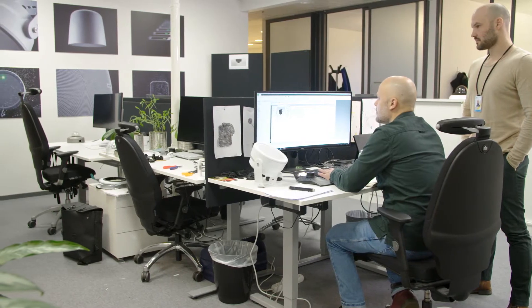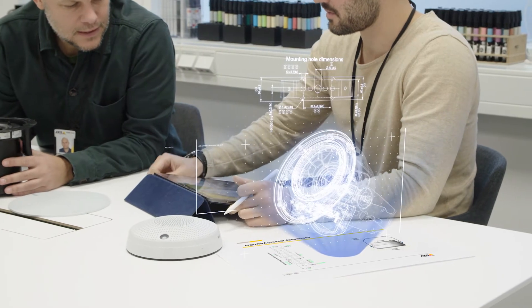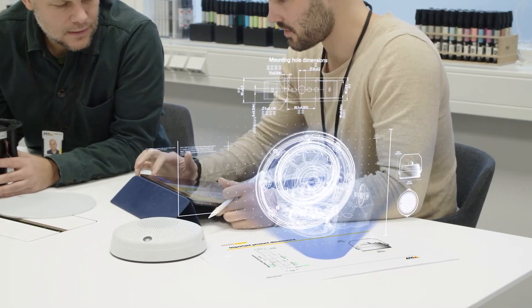One important thing that we as designers must consider is that these interactive products need to blend into various contexts when they are in a non-interactive state, and be perceived as objects made for interaction when they are used for this.